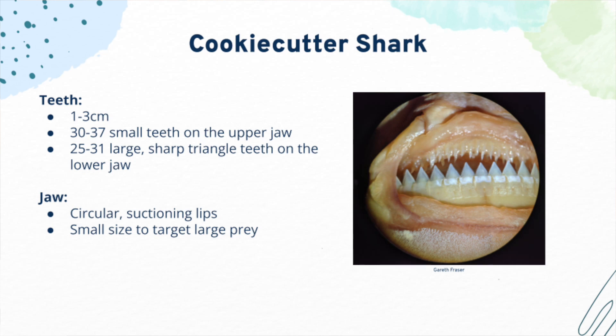Cookie cutter sharks have small, rounded jaws, and on them are long lips used for suctioning. When a cookie cutter shark attacks, they use their lips to suction and their small top teeth to attach themselves to their prey. Then they move their body in a circular motion and use their bottom teeth to remove a piece of flesh from the animal. The cookie cutter bites do not kill their prey, but rather leave them with a gruesome injury and scarring.